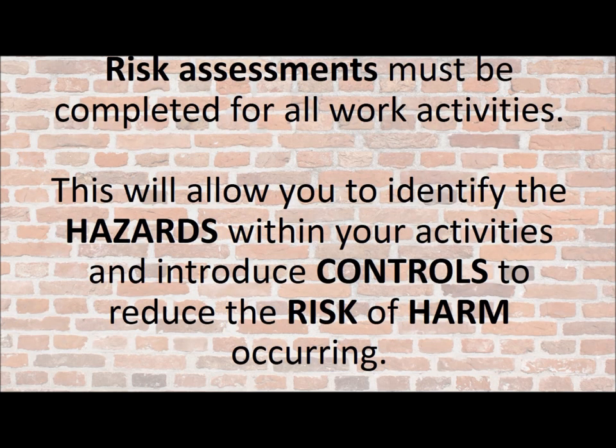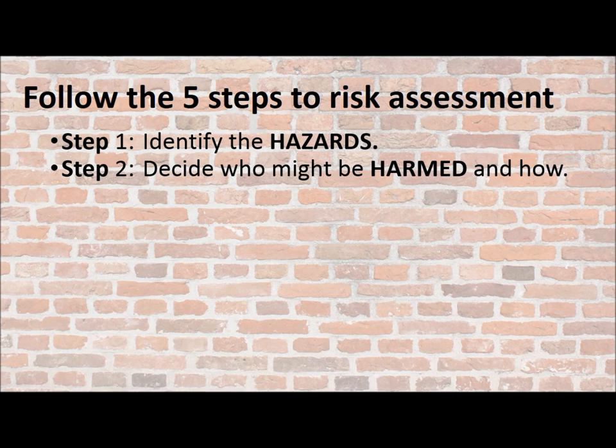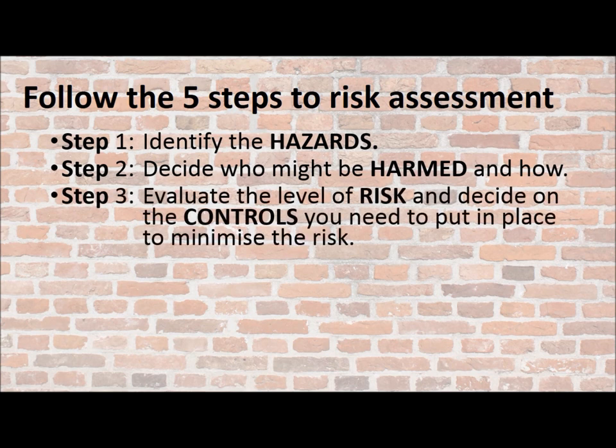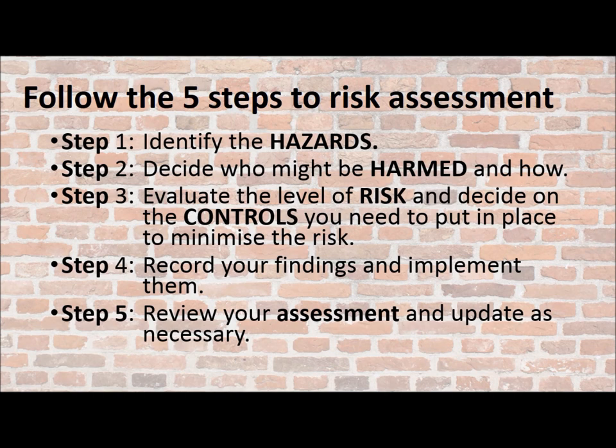Regardless, risk assessments must be completed for all your work activities. A risk assessment will allow you to identify the hazards within your activities, introduce controls, and help reduce the risk of harm occurring. You need to follow the five steps to risk assessment: Step 1 — identify the hazards. Step 2 — decide who may be harmed and how. Step 3 — evaluate the level of risk and decide on the controls needed to minimise it. Step 4 — record your findings and implement what you've decided. Step 5 — review your assessment and update as necessary.